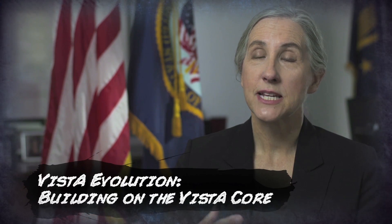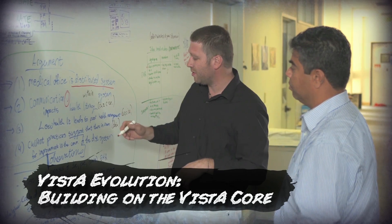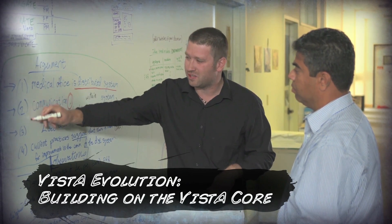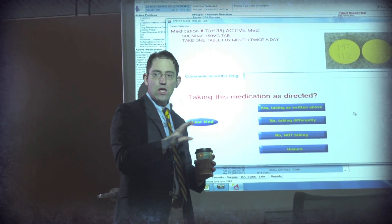What we know is we need to evolve Vista and that's actually the term we've been using, Vista Evolution. We need to figure out how to have the interface, which is what patients and providers will interact with, be more modern, be able to respond quickly to the needs of our providers. We're going to do that using Vista as our core.